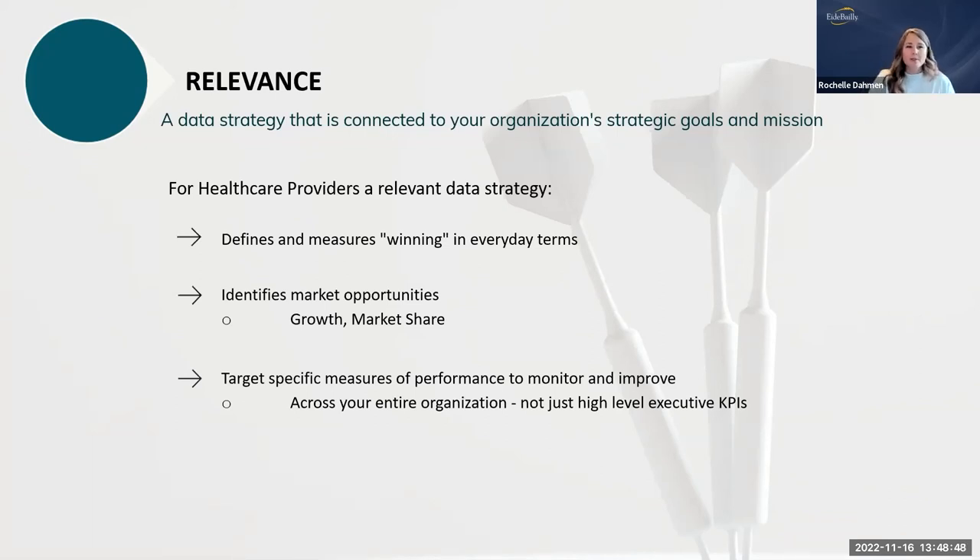Target specific performance measures to monitor and be able to show improvement. For example, if the goal is improving documentation in the operating room and you currently have a 65% provider compliance rate, set a goal to reach a specific compliance level by a certain date. You always want to have a goal — something definable and measurable — so you can actually measure your improvement over time.